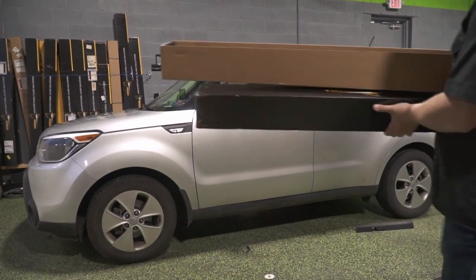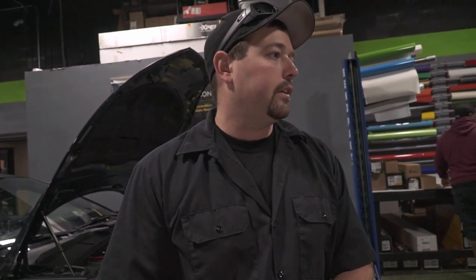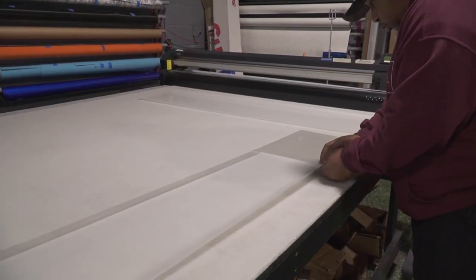Got a Kia Soul — this is the second remote start of the day. We did a Highlander this morning and Aaron's working on this one right now. Looks like he's installing the antenna so this one's about ready to go. This got two-way LCD communication which means it's a one mile range. You also have a little LCD screen that confirms that the car started, so no matter where you're at, even if you can't see the car, you can tell that it started.